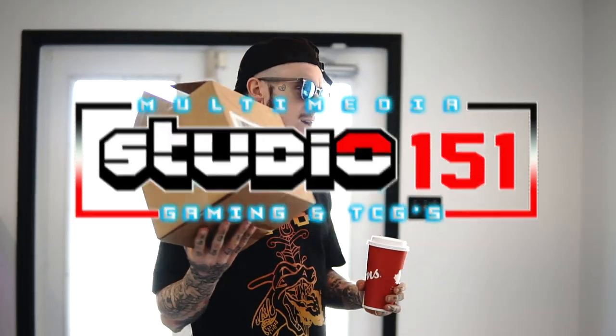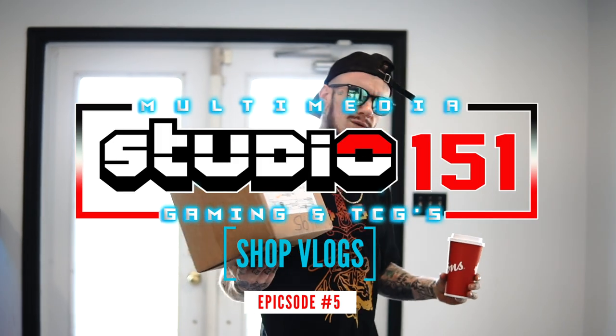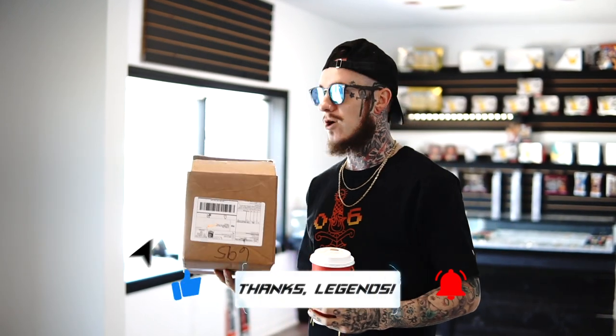What's up 151 squad — these are hunters, fellow Pokémon enthusiasts, elite geeks and nerds alike. Another day in development at Studio 151, thanks for coming to check out the vlog. Going to give you guys an update as to what we got going on today, because there are literally 151-plus things to do every single day here.